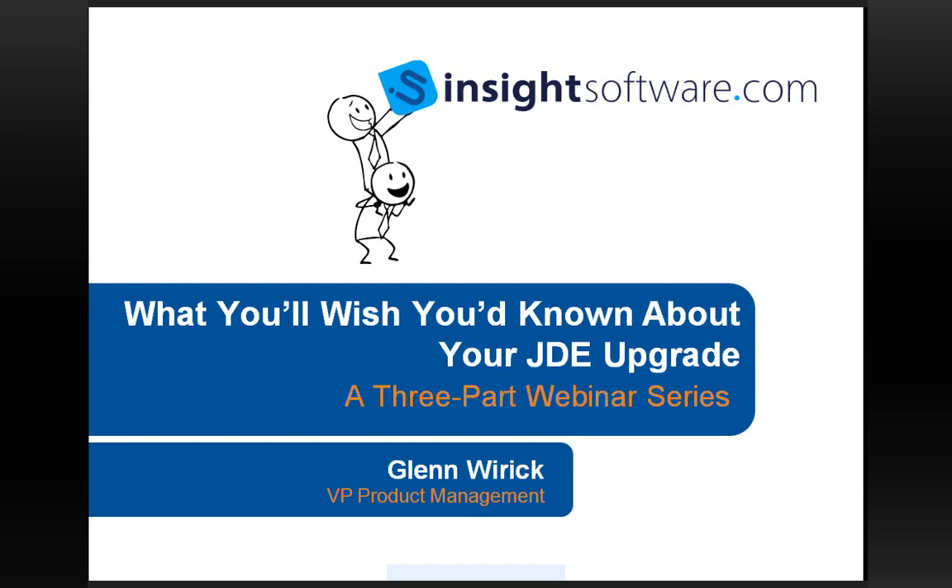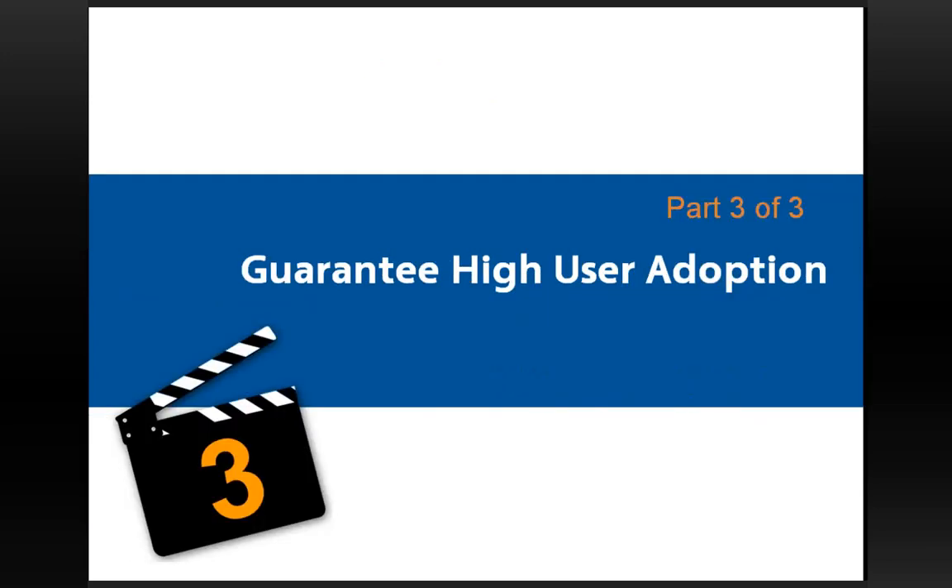With that, I'll turn it over to you, Glenn. Thanks, Heather. Good morning or good afternoon, everyone, depending on which time zone you're in. I've been looking at the list of attendees and seen that some of you have actually attended some of the other webinars in this three-part series, so thanks very much for hanging with us. Today is the final of a three-part webinar series.